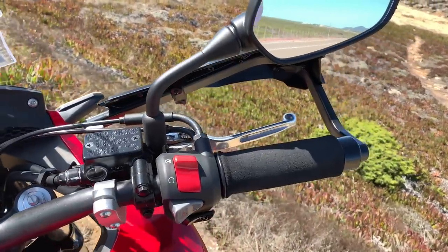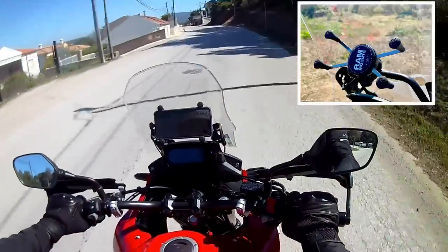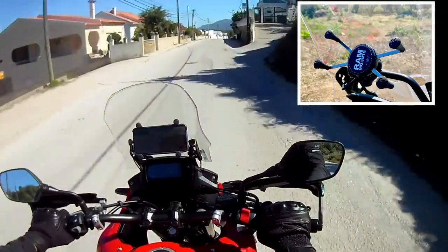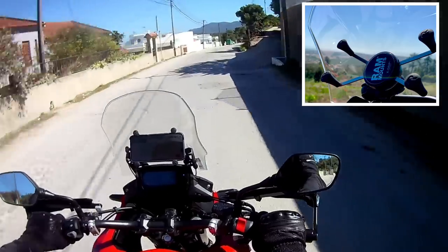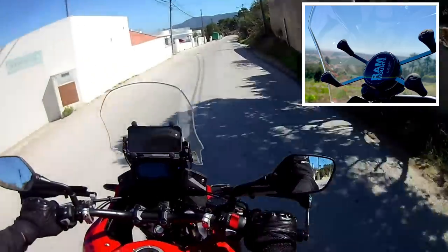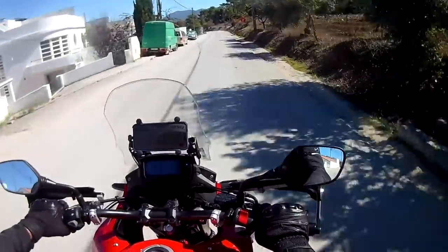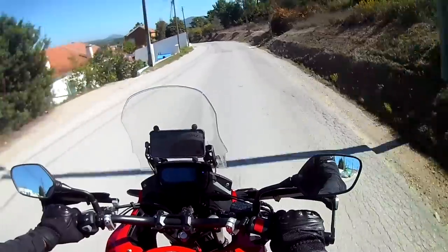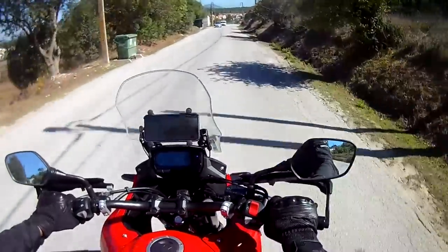I've done separate videos on all the aforementioned accessories, so feel free to check those out for more detail. I also installed a RAM Mount X-Grip on the very handy accessory bar that Honda fits as standard to the CBX from the 2019 model year onwards. It's a simple device, very well made, a little bit expensive, but it holds the phone perfectly and I've had no issues of any type during riding, whether off-road or on the motorway.